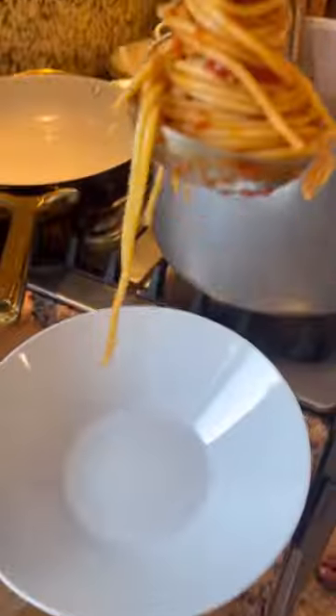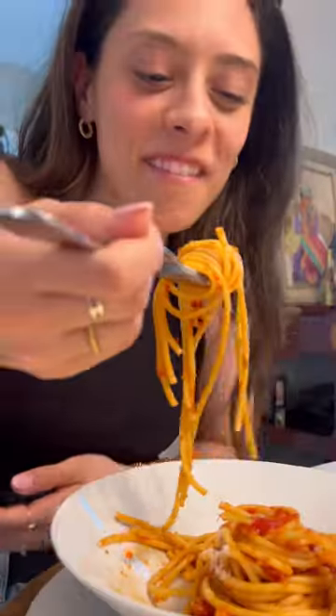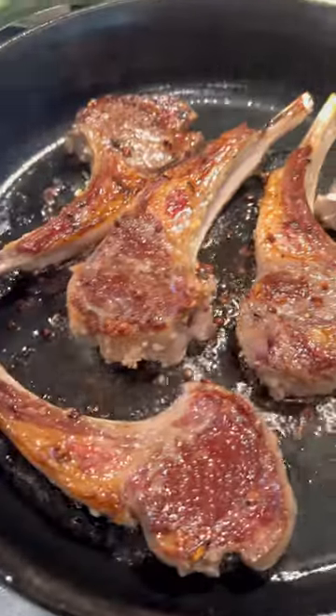Then it was time to throw in the pasta and toss it with the beautiful roasted cherry tomatoes. While everyone finished up the pasta, I went to sear off the lamb chops, toss together the salad, and finish the veal chops in the broiler.